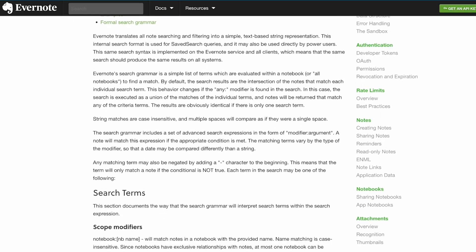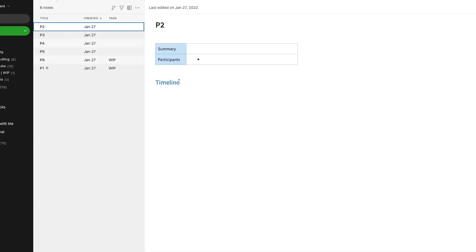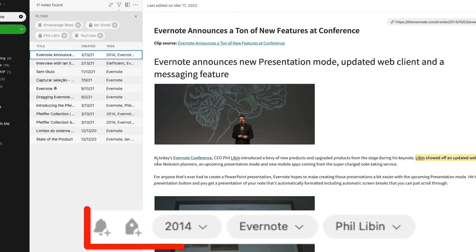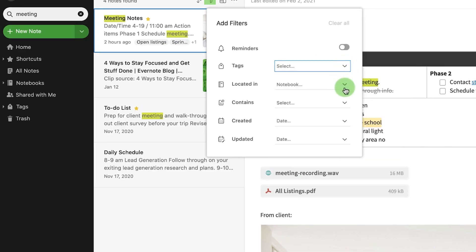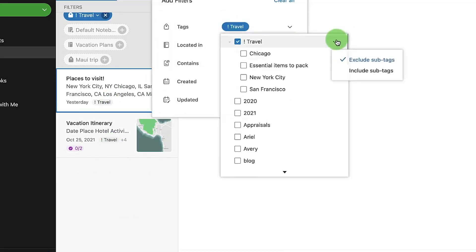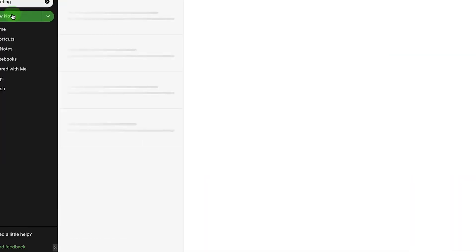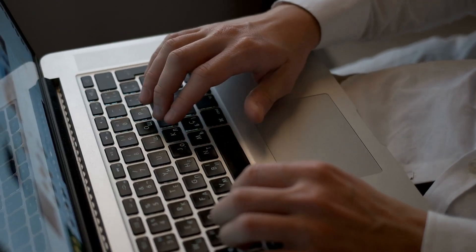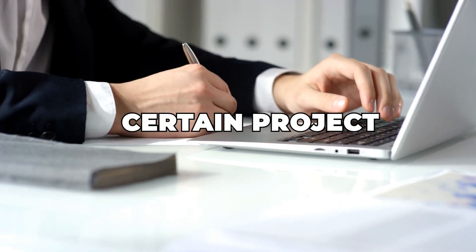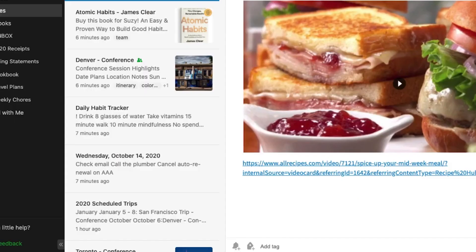Lastly, Evernote has rolled out advanced search and filtering options that make finding your notes more effortless than ever. You can now search for notes using specific criteria such as tags, content type, or even particular phrases within a note. The improved search functionality also includes filtering your search results by date, note type, and more. This is incredibly helpful for users with extensive note collections who need to find specific information quickly — whether you're looking for a specific quote, a particular task, or a note from a certain project.